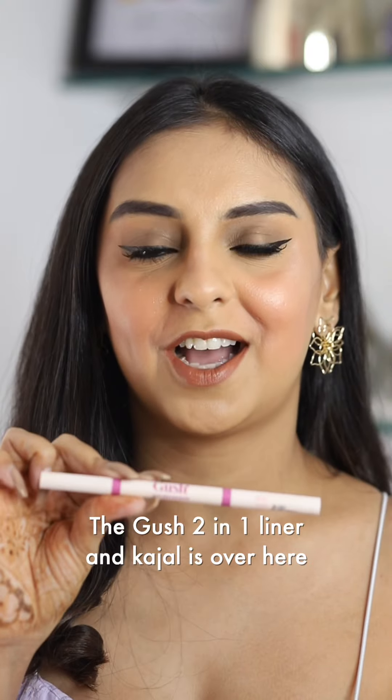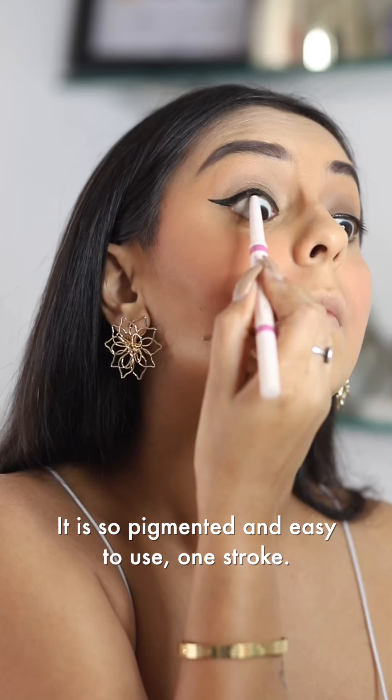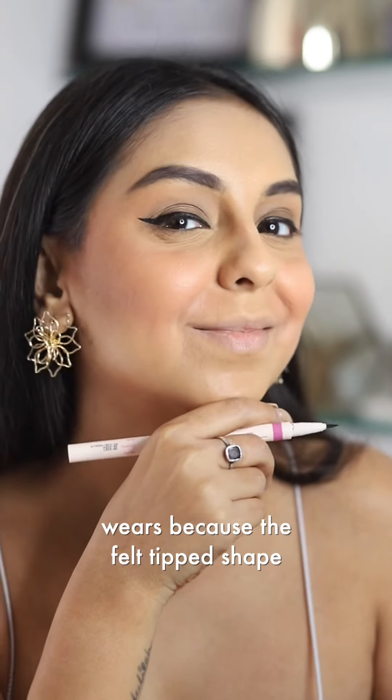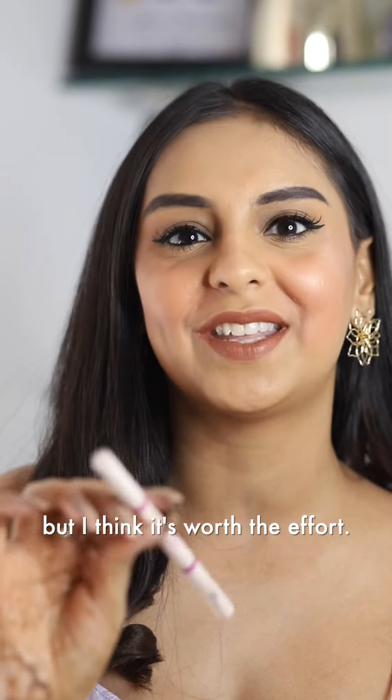The Gush 2-in-1 liner and kajal is over here and I love the kajal side of it. It is so pigmented, easy to use, one stroke. The liner side is going to take me a couple more wears because the felt tip shape is a little bit different from what I'm used to. But I think it's worth the effort.